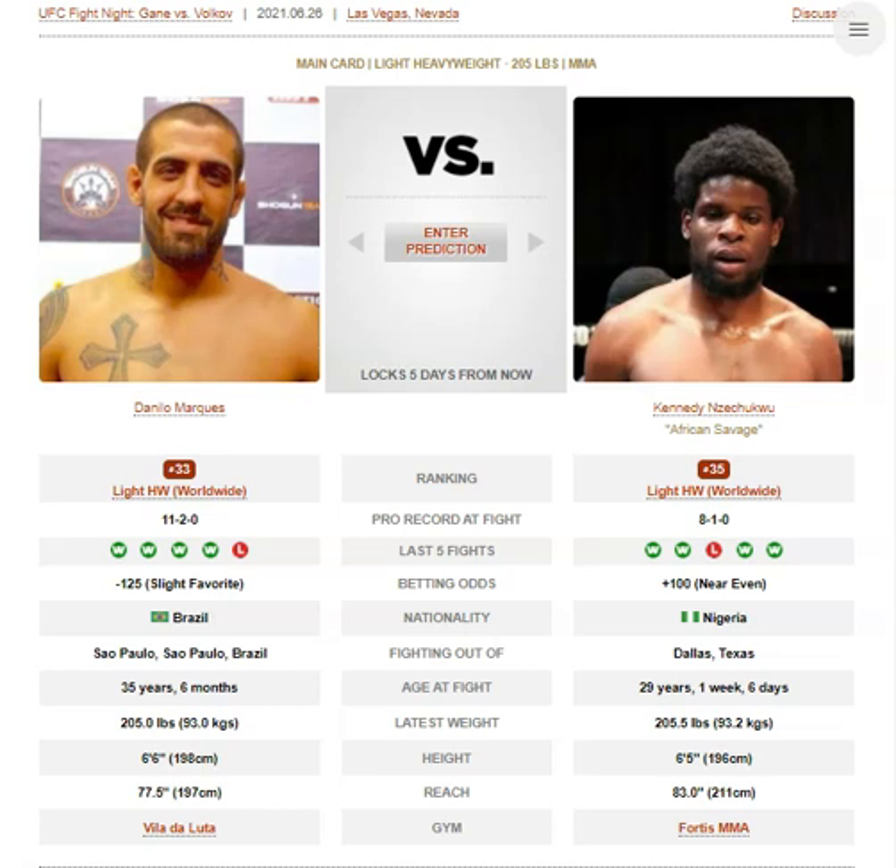Breaking down the striking for these two real quick: Danilo Marquez is no stand-up threat. He's only really looking for takedown entries on the feet. I won't even discuss his striking — it's a zero.